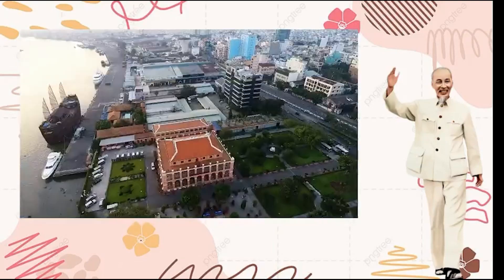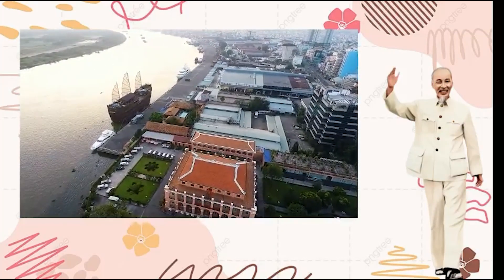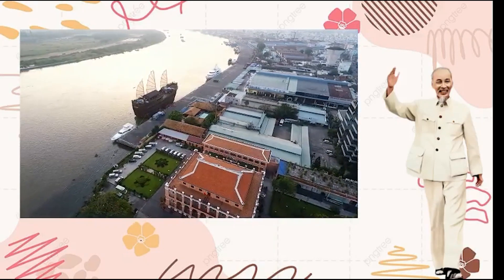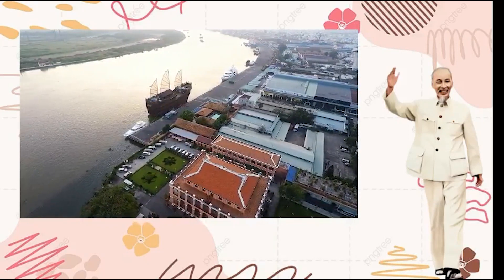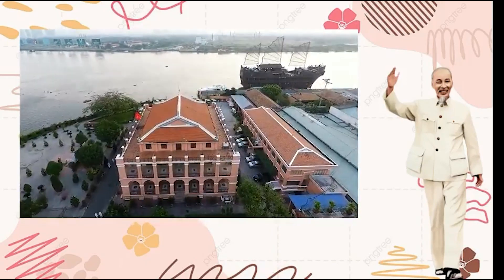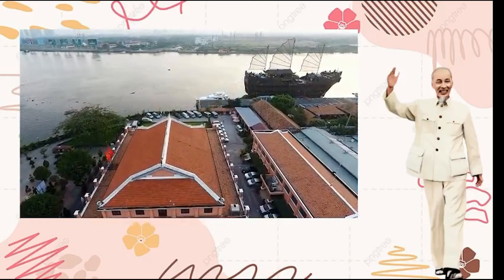Currently, Ho Chi Minh Museum at Nhà Rồng has nine sections, including six rooms storing over 10,927 documents. There is also a two-story room with display space for artifacts and outdoor exhibits about Ho Chi Minh.